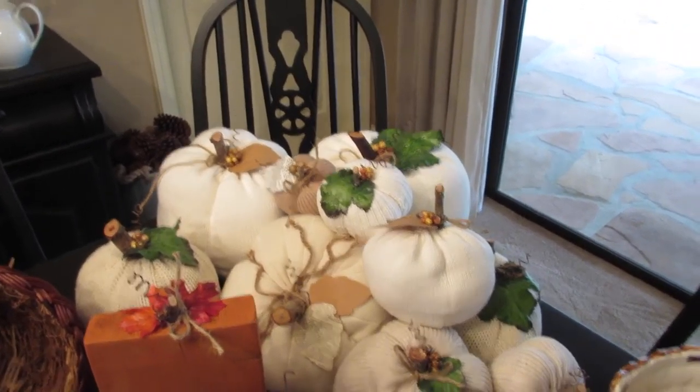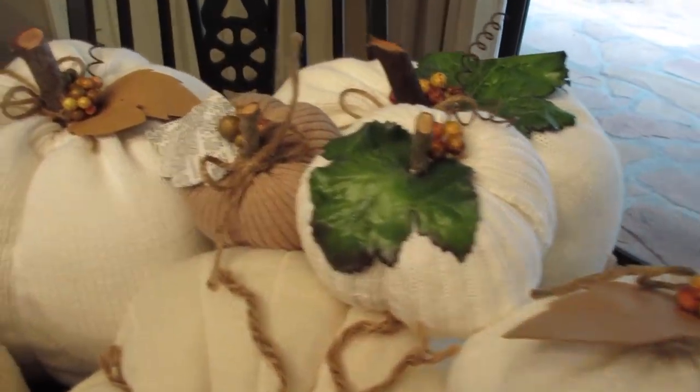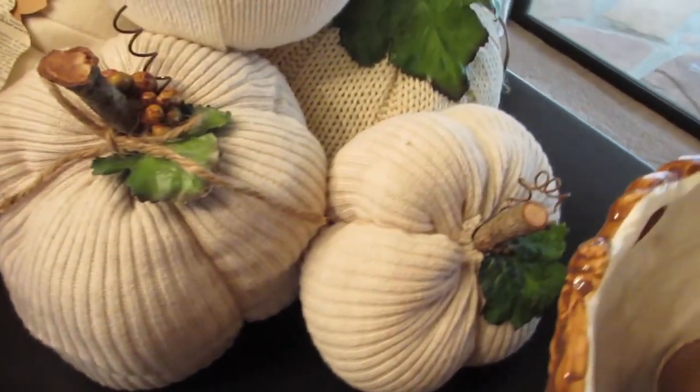Then I have all of these sweater pumpkins — this was such an easy craft that I may have gone a little overboard! I have little ones, medium ones, and bigger ones in all different sizes. I do have a tutorial on how to make these, so I'll try to link that down below.